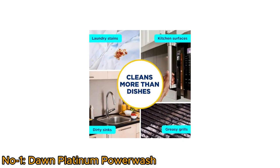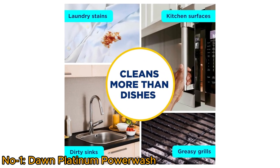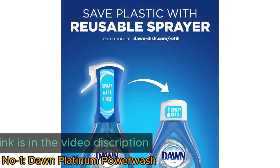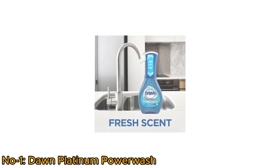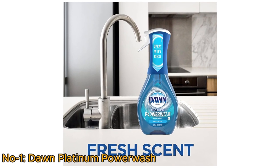It's not just for dishes — it works wonders on tools, wheels, and stainless steel. Plus, its reusable sprayer reduces waste, making it an eco-friendly choice for household cleaning. Say goodbye to scrubbing and hello to effortless cleaning with Dawn Power Wash Spray.